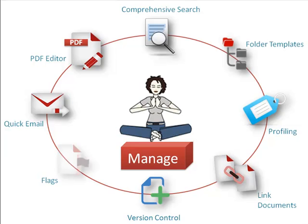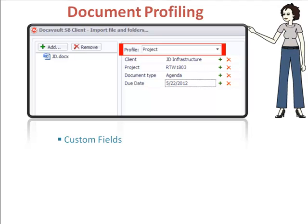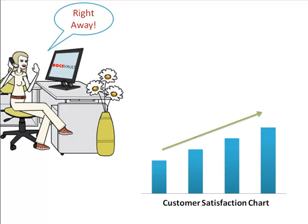DocsVault's rich feature set allows us to set predefined folder structures for our customers, vendors and project folders. Generate custom fields for profiling different types of documents. Link documents that are related to each other. Manage multiple versions of documents. Set visual flags to quickly identify the status of a document. Quickly email out documents from within an application, as well as edit and assemble any PDF files in the system. DocsVault lets us retain an unlimited number of versions of any file. Its check-in and check-out feature prevents override of changes made by multiple users. Document profiling allows us to tag our documents with our own custom fields. We can also predefine a list of values or fetch values from other software databases for our custom fields. Document notes gives us insight into the latest information on any document. This has allowed us to answer our customer queries right away rather than having them wait or call them back, saving time and significantly increasing our customer satisfaction.